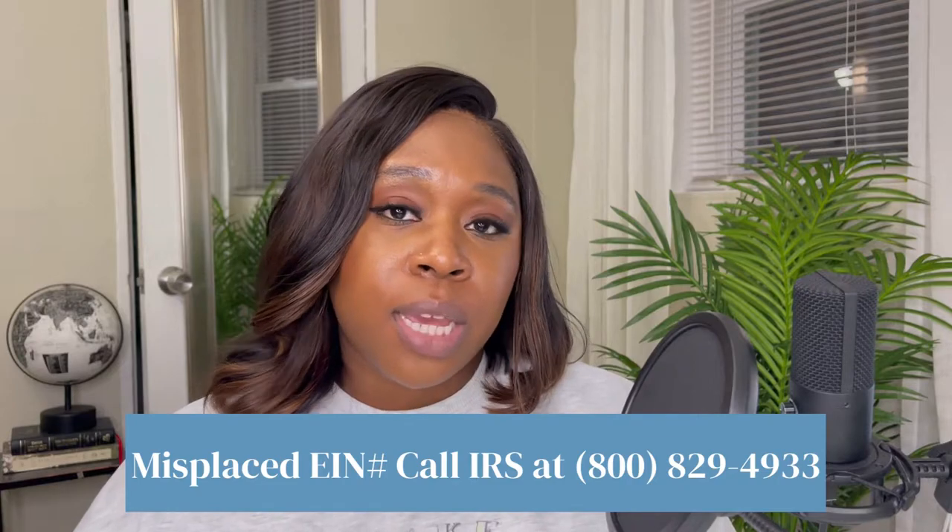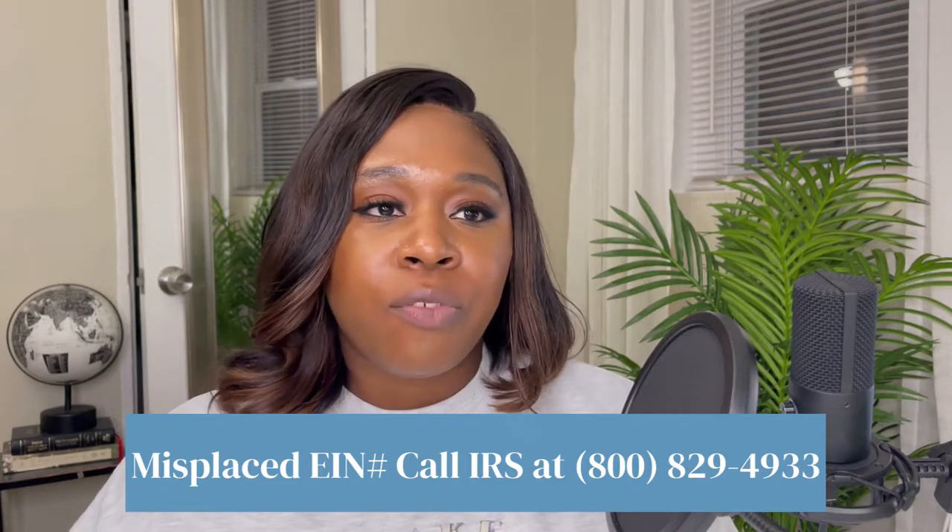They do ask for your social every time because they want to know who's applying for the EIN. They'll say 'responsible party' — who's the responsible party for the business — and that's when you enter your social. That's how they identify that you're getting one EIN per day. Also, if you have an EIN that you have lost, I'm going to put a phone number that you want to call in order to speak to the IRS and get your EIN, so you can keep that as a resource.